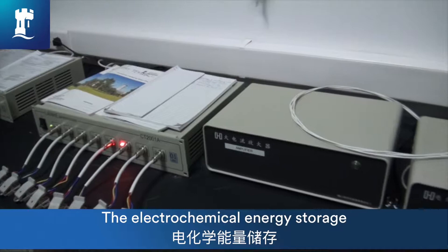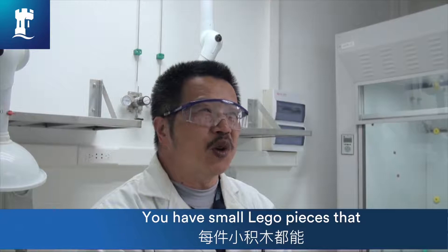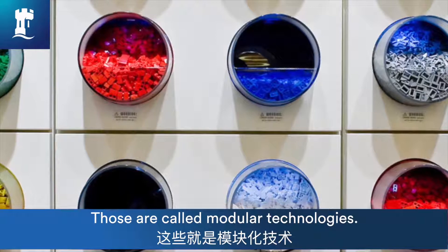Electrochemical energy storage is a technology based on something very similar to batteries — in other words, they are modular-based. This is very comparable to children playing with Lego: you have small Lego pieces and you can build very large devices as you wish. These are called modular technologies.